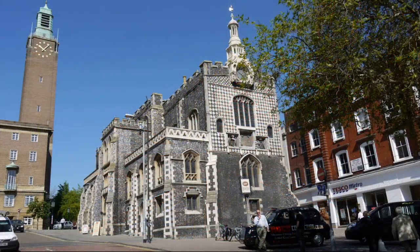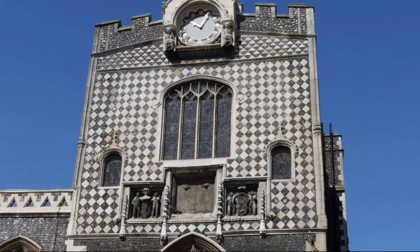The Guildhall was the biggest civic hall outside London when it was completed in 1453. The East End was rebuilt in the 16th century and features a fine example of flint checkerboard designs.